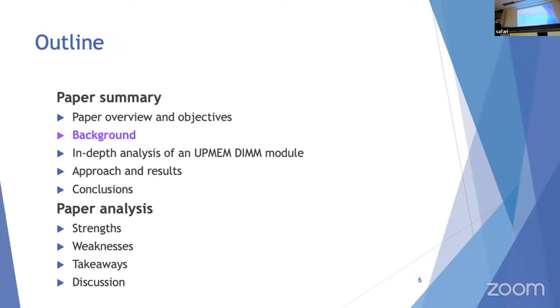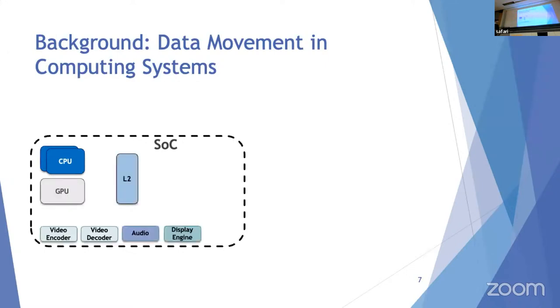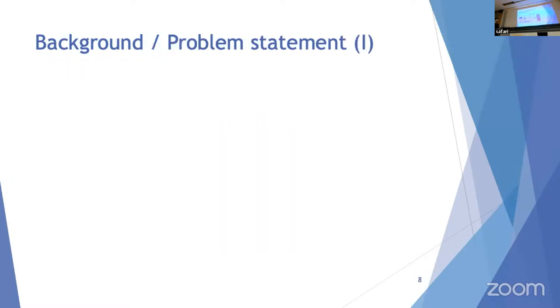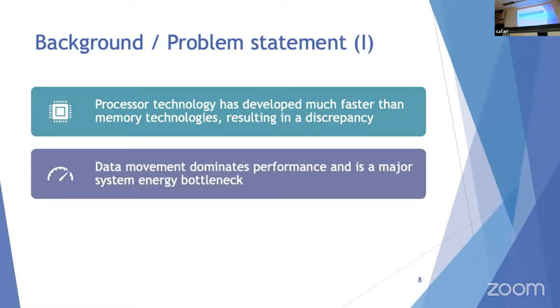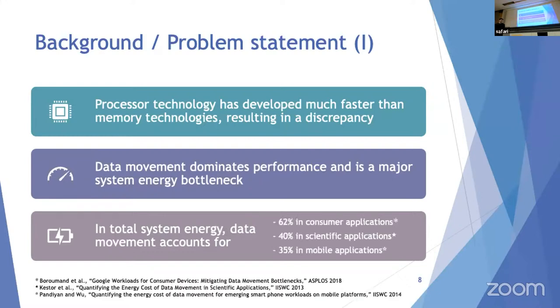For background: in a modern system-on-chip you find CPUs, GPUs, caches, and accelerators, all communicating with each other and with DRAM — meaning a lot of data movement, which is detrimental to latency and performance. Processor technology has developed much faster than memory, resulting in data movement dominating performance as a major energy bottleneck. Data movement accounts for 62% of energy in consumer applications, 40% in scientific applications, and 35% in mobile applications.